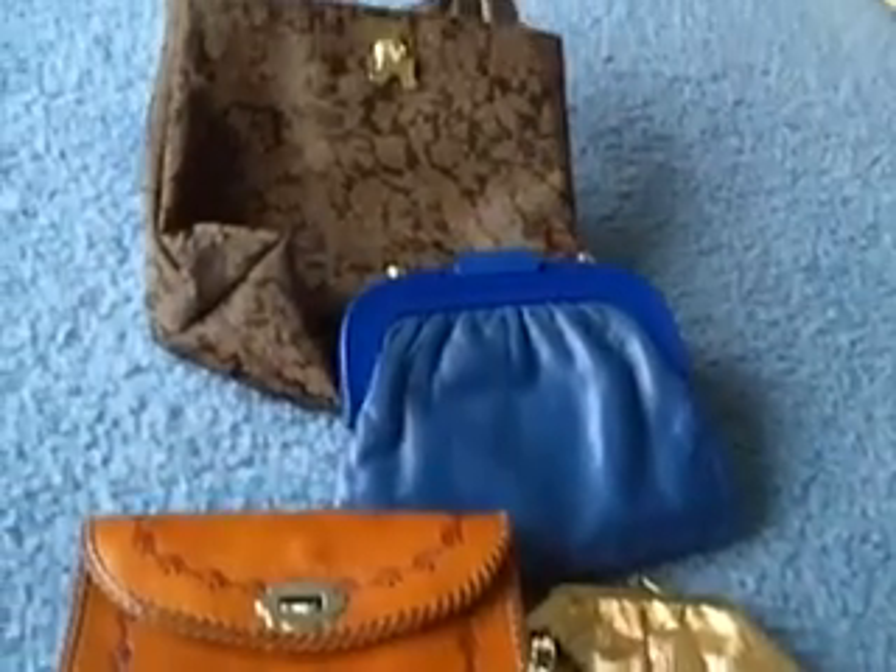This group of bags I sold as a lot. I got $18 for the bags, so I'm quite happy to clear out some more room.